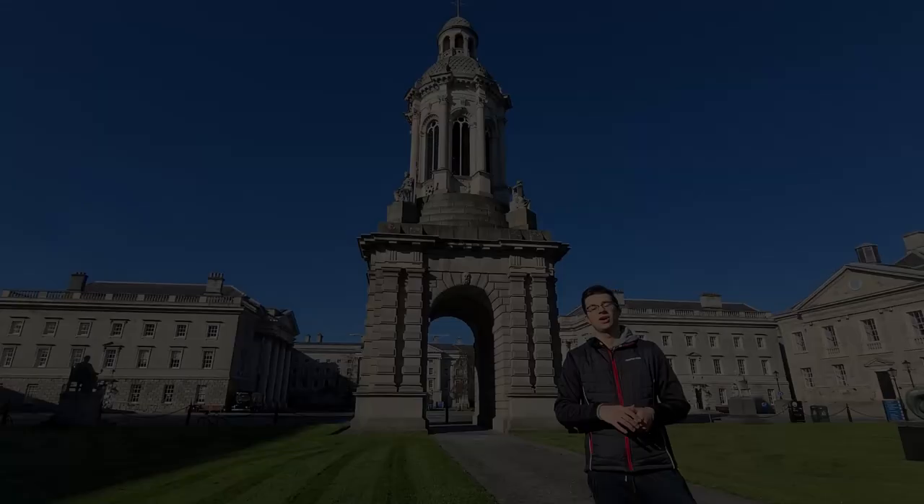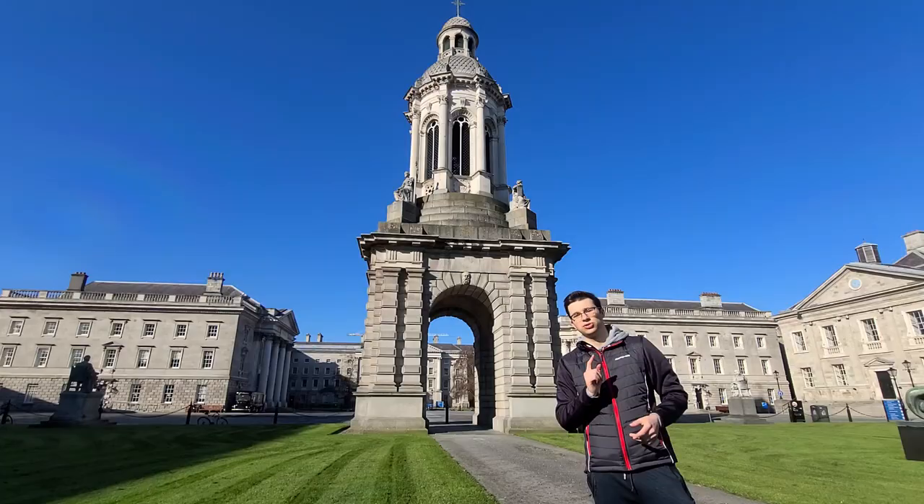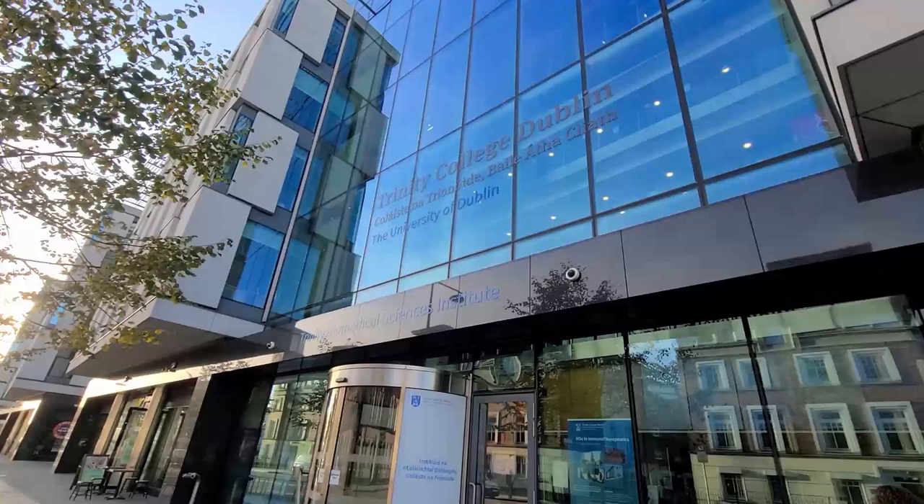In this week's video I'm going to take you around a very quick campus tour here at Trinity College Dublin in Ireland. Being a medical student, most of my classes are actually in TBSI, which is the Trinity Biomedical Science Institute, which I'm going to show you. That means that I'm not really coming onto Central Campus, the old part of the campus, all that often.